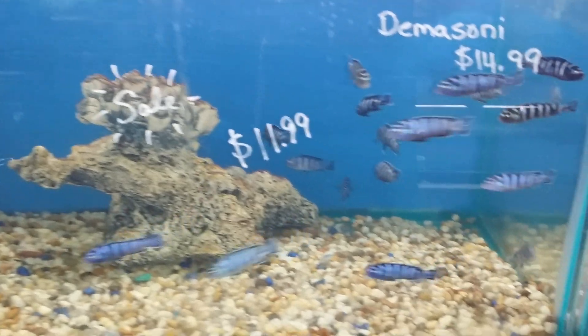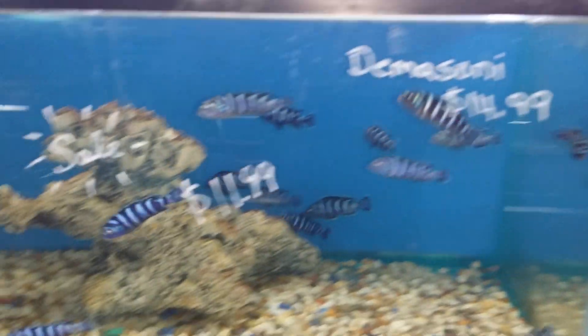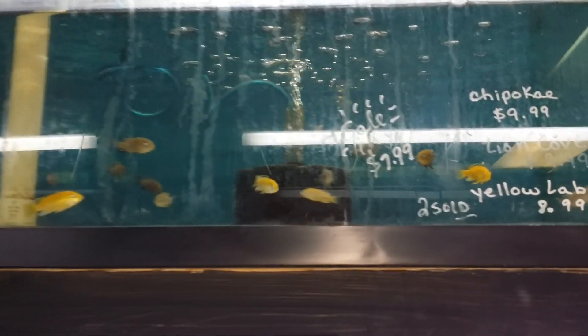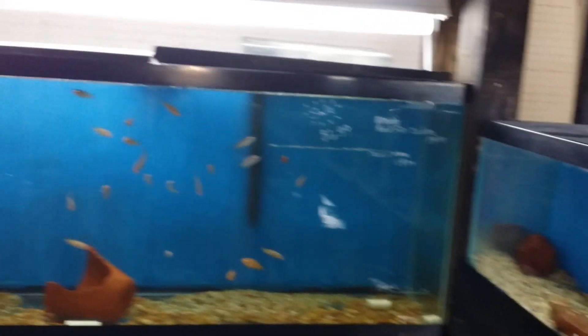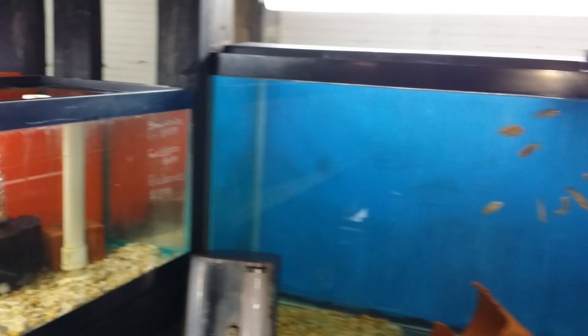We've marked everything down. $14.99 to $11.99. We got $7.99 for Yellow Labs, and Lions Cove — everything we have. Yellowfin and Bama is marked down to $7.99. Everything went down, and I know that this happened because I did every single one. We marked down every single fish in our inventory — some of them drastically. We're talking 20%, 30% on some of these fish.